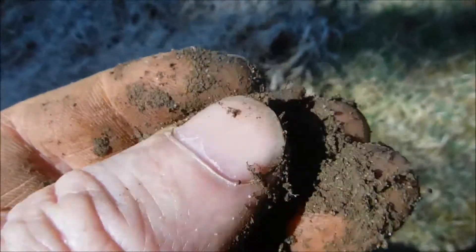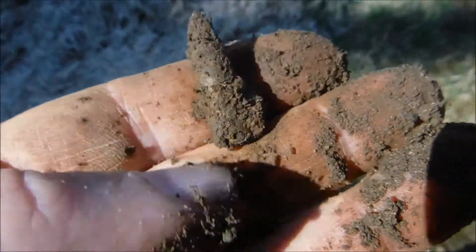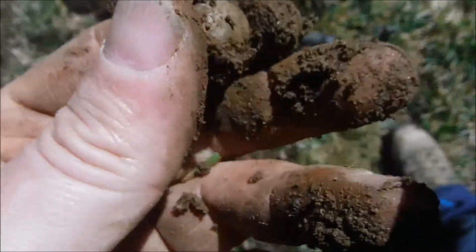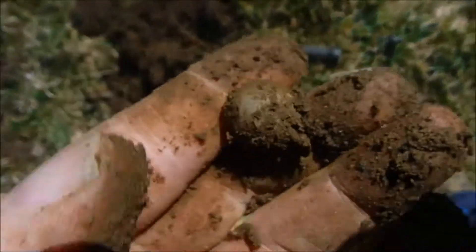And a bullet. And the next musket ball - very nice.